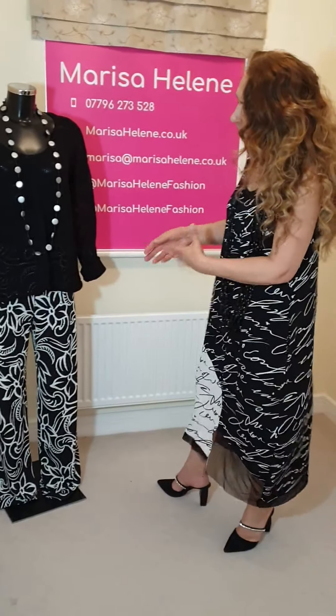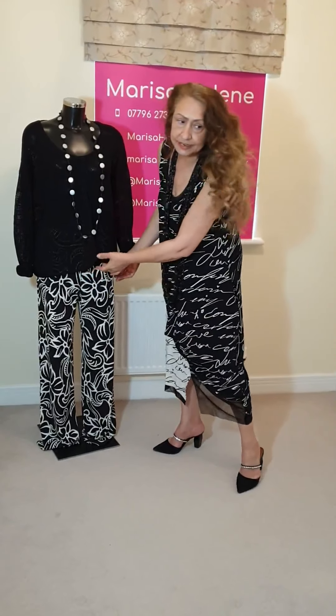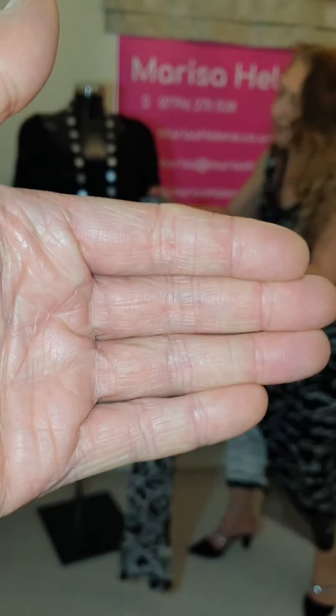It's got long sleeves which I've turned up slightly, as you can see, and a lovely neckline. I think it's a lovely top for the summer, just to put over anything. I've put it over these very jazzy black and white loose pants which are elasticated.